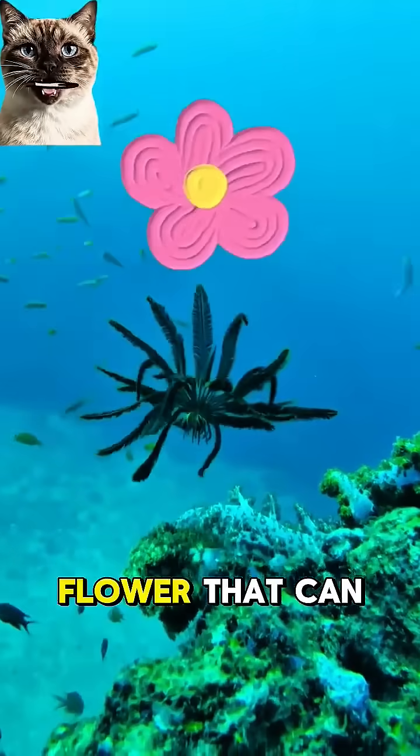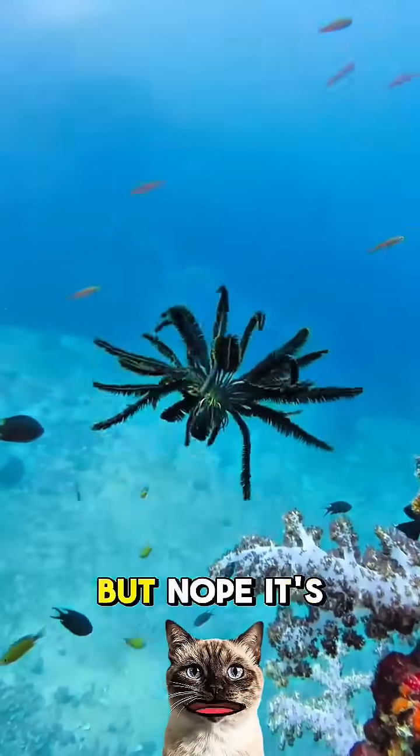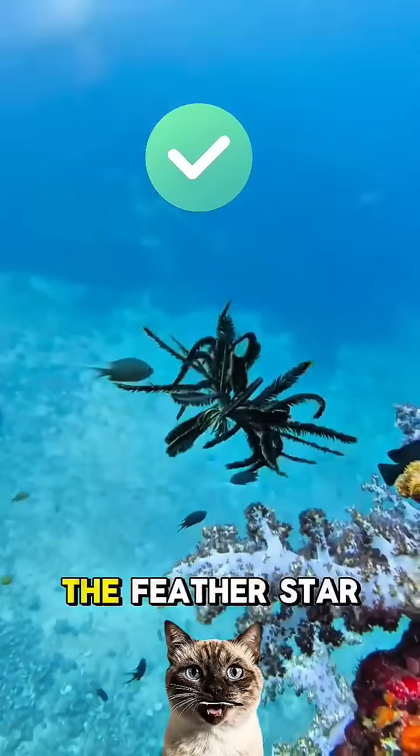Did you know? Ever seen a flower that can get up and swim away? Sounds fake, right? But no, it's real. And it's called the Feather Star.